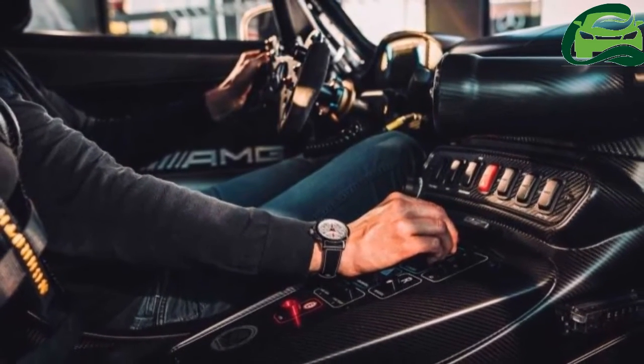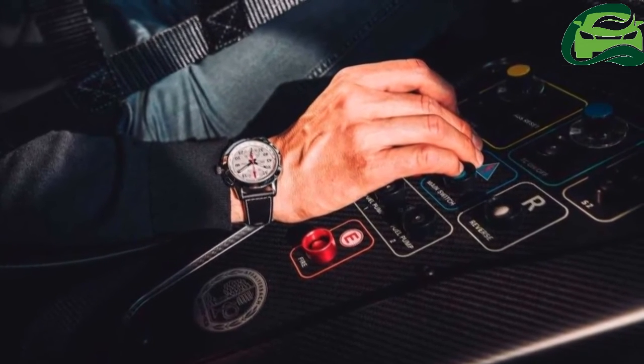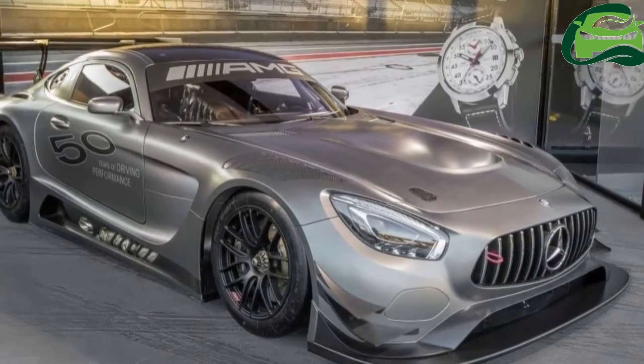The five who get the car will also receive an Ingenieur Chronograph Sport Edition 50th Anniversary of Mercedes-AMG watch from IWC Schaffhausen, customized in the style of the vehicle.